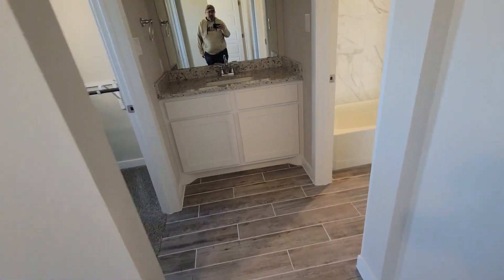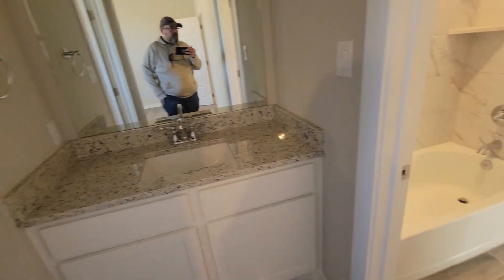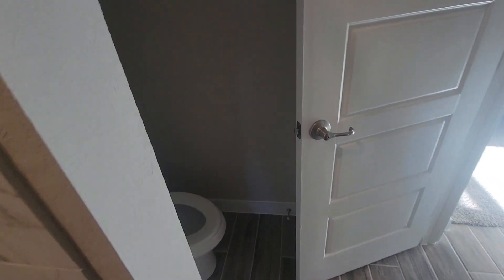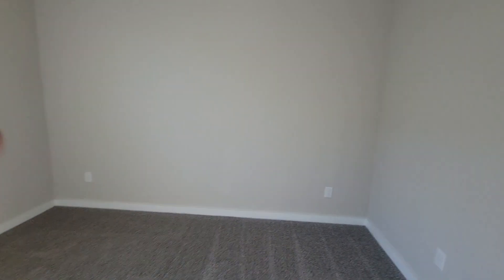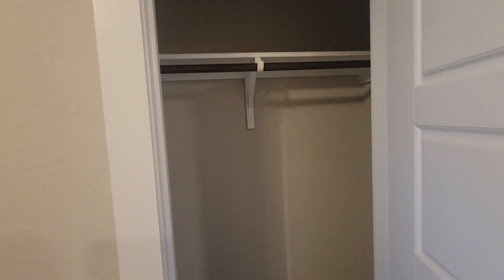And then to your left you have the first bedroom. It has what appears to be like a Jack and Jill bathroom. There's a nice walk-in closet. Here is another walk-in closet and here's the other bedroom. So you got a Jack and Jill bathroom on these first two bedrooms. There's a hall closet and here is a coat closet.